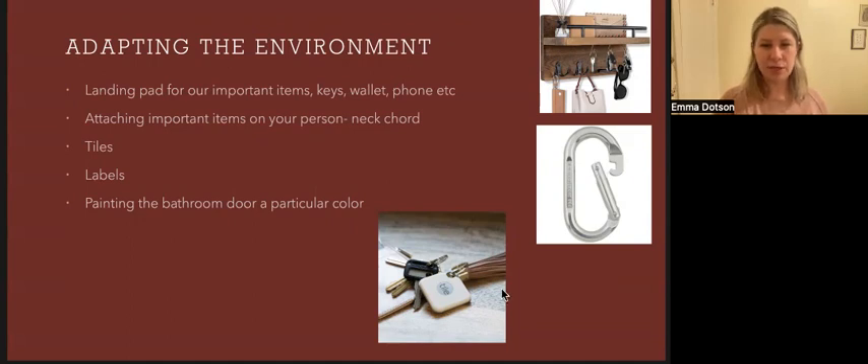They also make tiles, pictured in the bottom photo, where you can stick the tiles on important items and it syncs to your phone and alerts you where the item is. It has a certain mile radius, so if you drop it on the ground, you can go back and find the item.